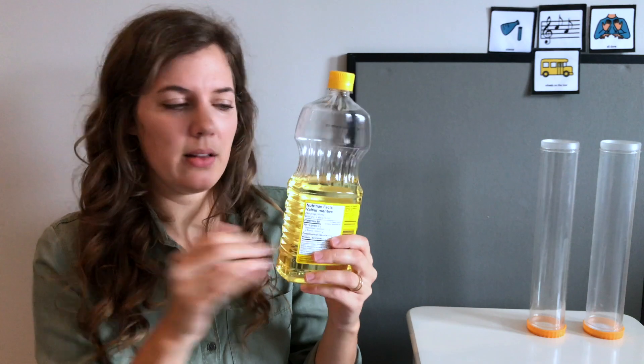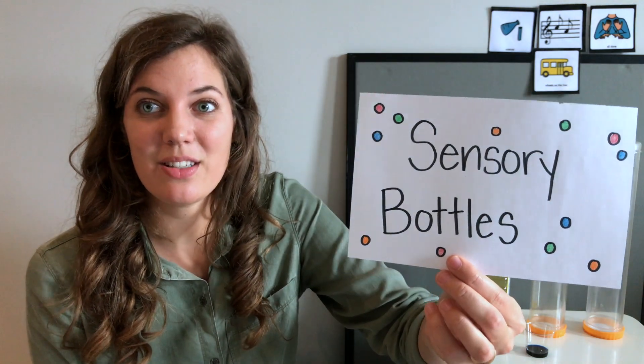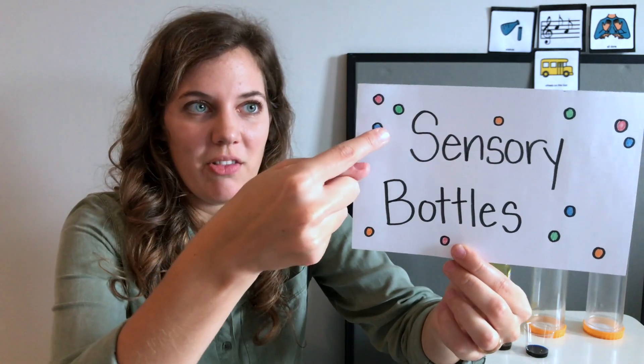Today we're going to use two bottles, some yellow oil, and I have some red and some blue food coloring. And I have a very full jug of water — I'm going to put it right here so it's safe. What do you think we're making today? We're going to make some sensory bottles that are going to mix colors, and they're going to be really fun to watch — they're going to have lots of bubbles inside!